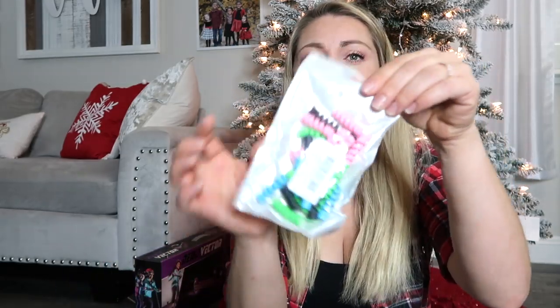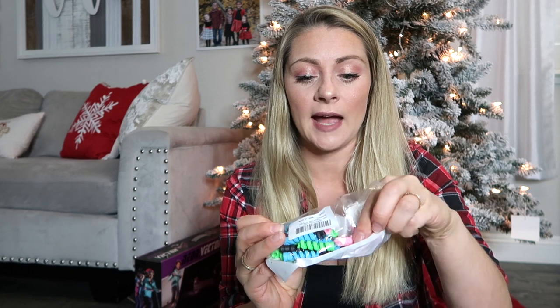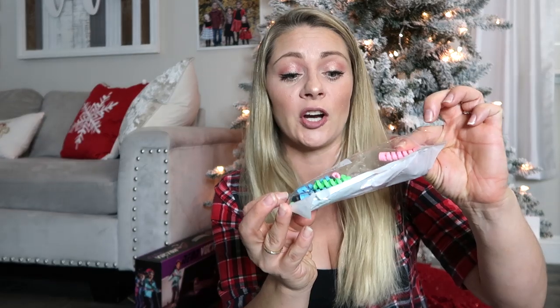Another thing is charger savers. These are really cool — if you have a lot of stockings to stuff, they come in blue, pink, green, and black, so your husband, wife, daughter, and son can all use one. You put it on the cord and it saves it from breaking. I don't know why I never got one of these before. For kids with tablets, they have super cute animal-shaped ones. I got this pack because I can use the entire thing and break it up into multiple stockings.